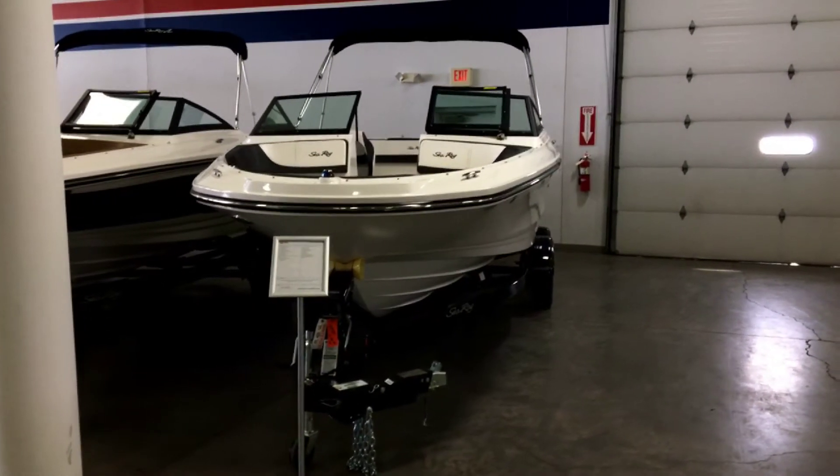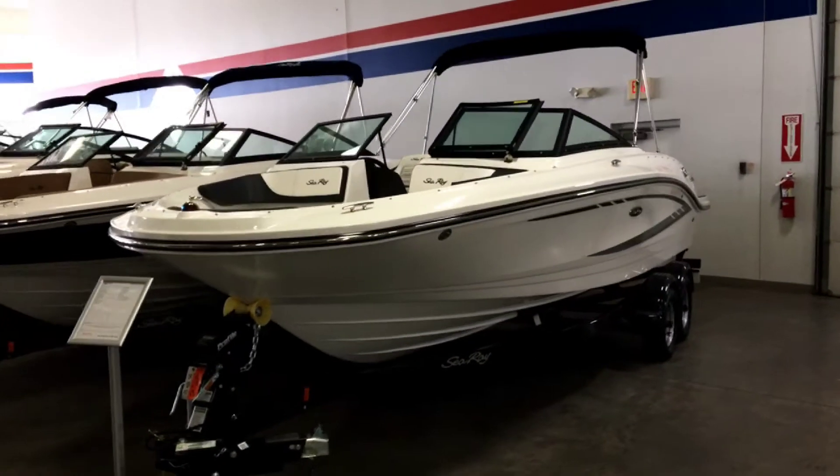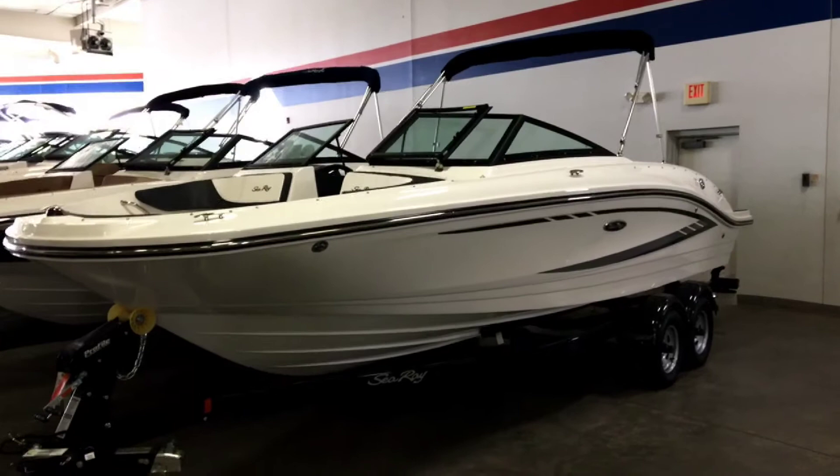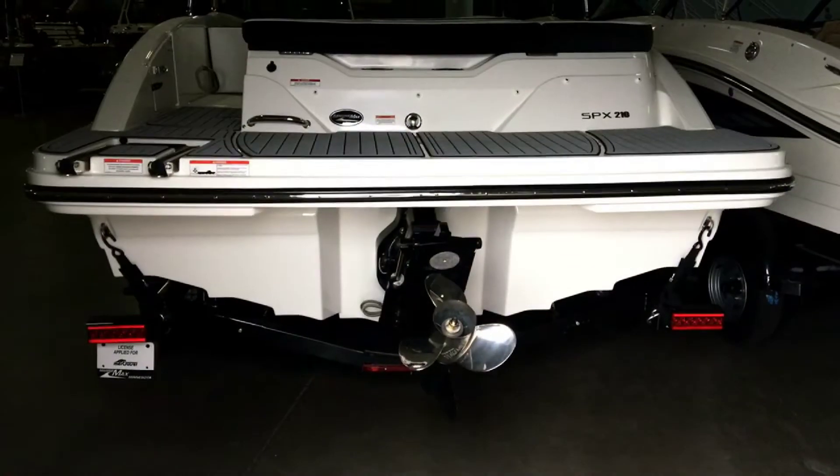This SPX features an exterior color combination of white with gray graphics. It has a length of 21 feet, a 102-inch beam, a fuel capacity of 40 gallons, and it seats 12 persons.